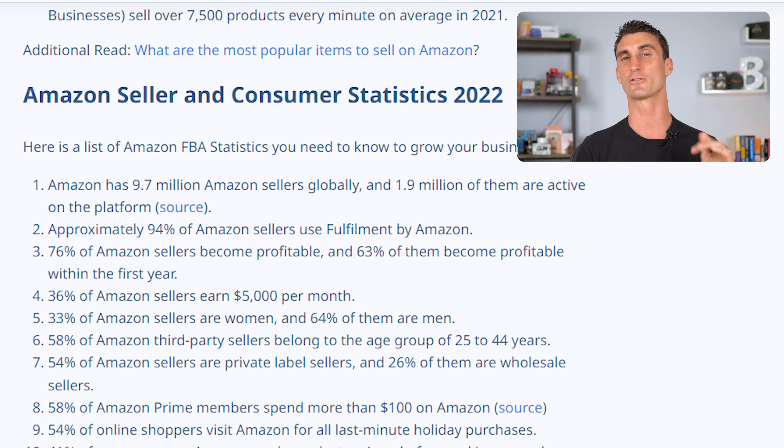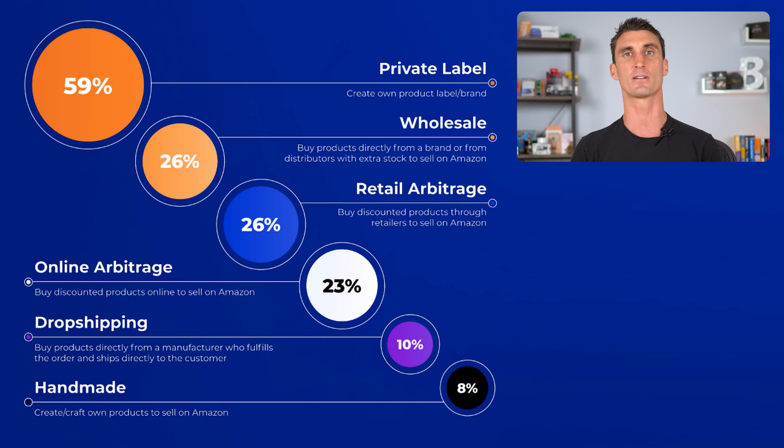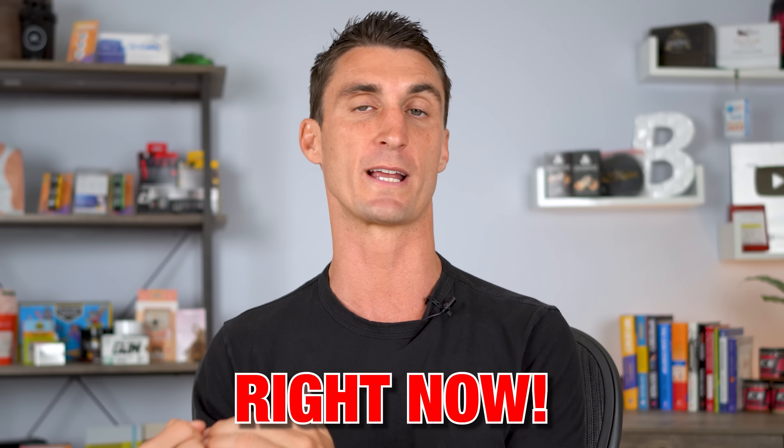Amazon has over 9 million sellers with about 4,000 new sellers joining every single day. And 85% of Amazon sellers are either doing wholesale or private label, which leads me to the third way to sell on Amazon. And I think this is the biggest opportunity to make money with Amazon right now.